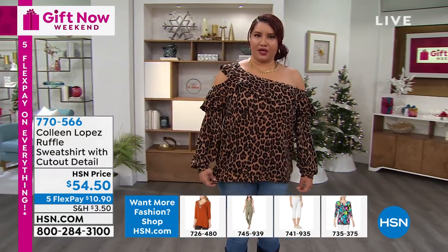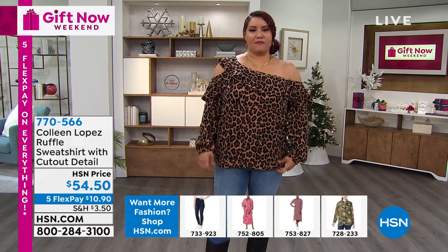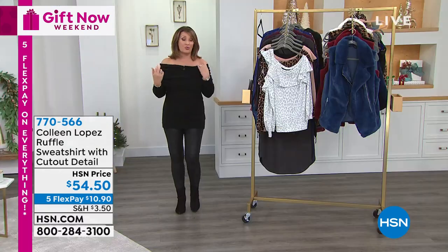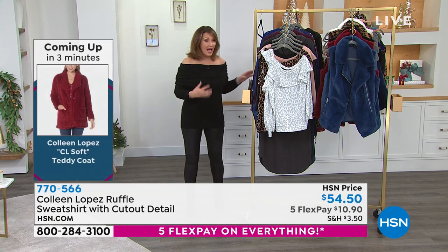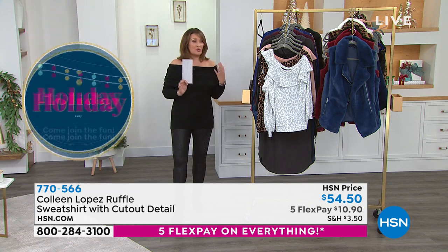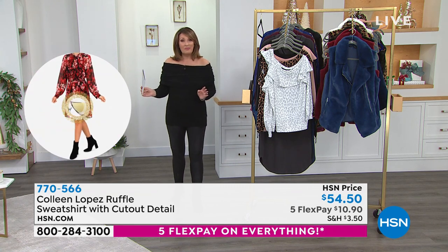We have all the colors available. Would you go down a size? I would — this is a 1X; I would do a large or extra large in this. I don't mind it being a little roomier, but the 1X might be a little too roomy. We're going to say really true to size on the fit. I wear it in the medium and it fits great. It's roomy, but it's not supposed to be super body conscious. There's an ease on the body that I think you'll really like. I always get requests for it when I wear it on jewelry shows. Five flex pay on everything — that's expiring at midnight tonight.